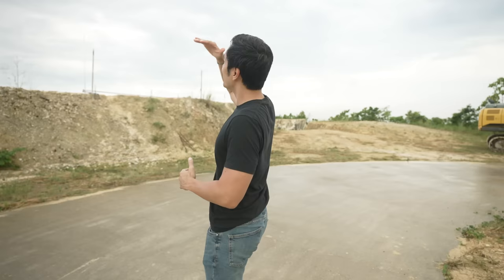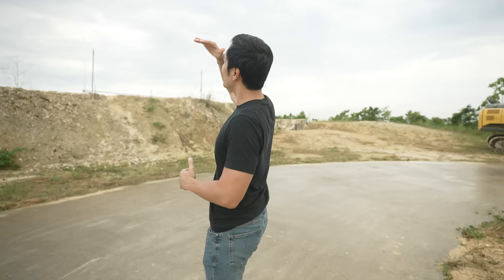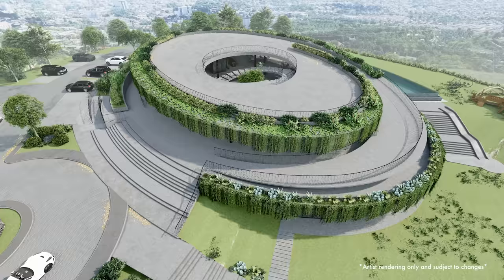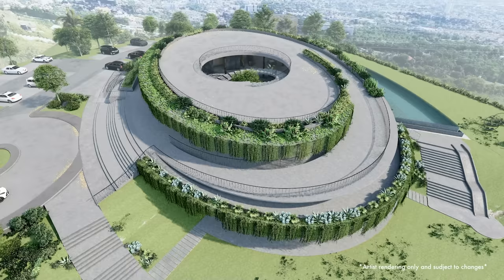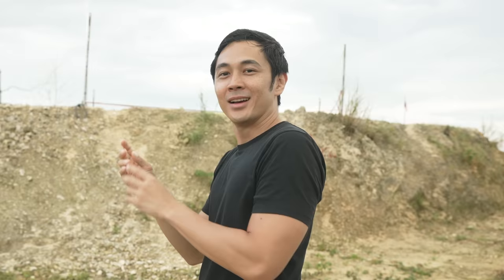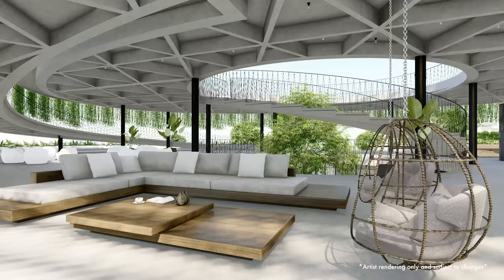We start our tour here at the drop-off area. This is a three-level structure — meron tayong roof deck, a main area at that level over there, and a basement area. We decided to put a few steps before actually revealing everything from a vantage point — para may konting suspense. Hindi yung pag-drop-off mo, kita agad yung view. We wanted a little tease — gusto namin may konting akit before showing you around.